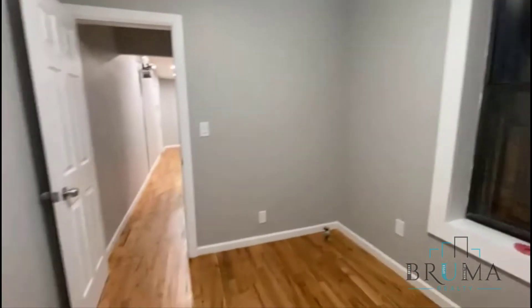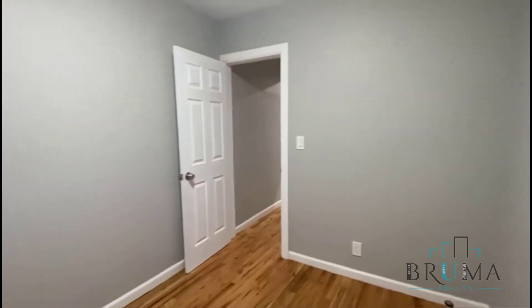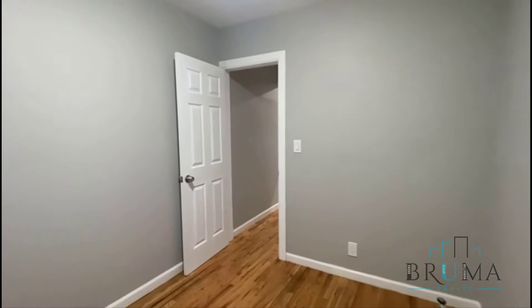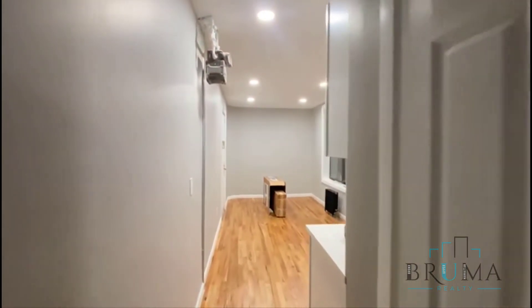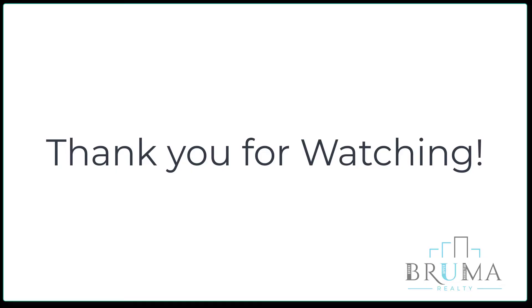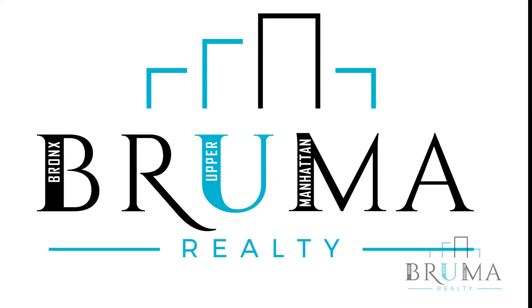This is your bedroom. You can hold a queen size or full size bed.